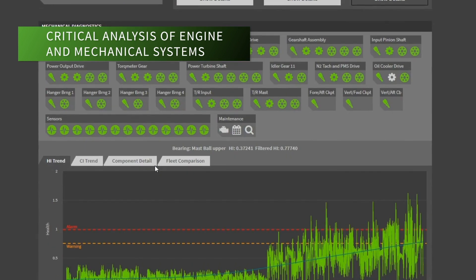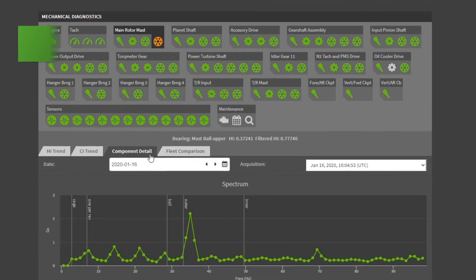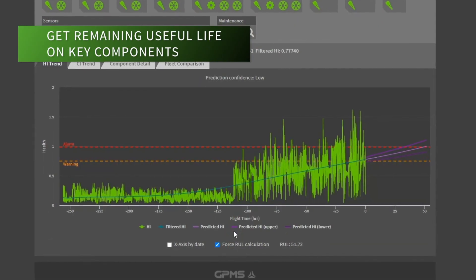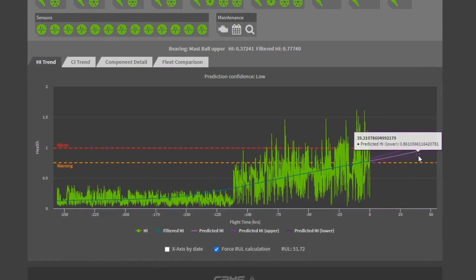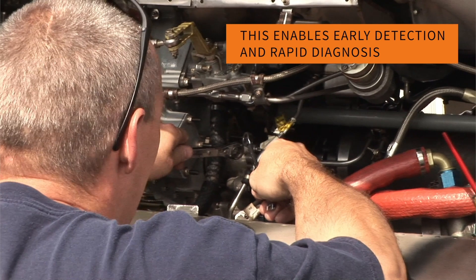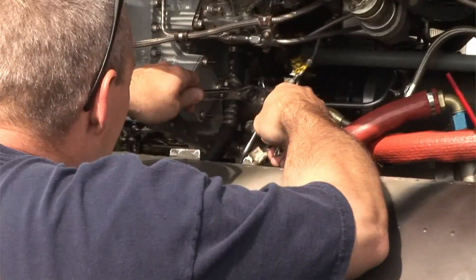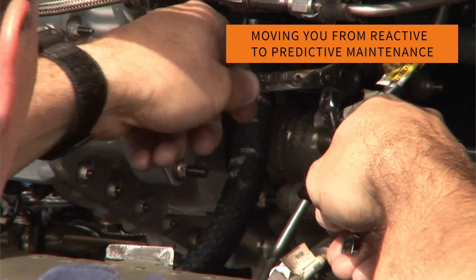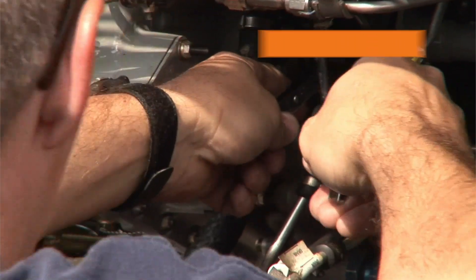You can see inside gearboxes without disassembly and get prognostic remaining useful life information on every shaft, gear, and bearing. This enables early detection and speedy diagnosis no matter whether the aircraft is on site or away from base, and supports the larger move from reactive to predictive maintenance.